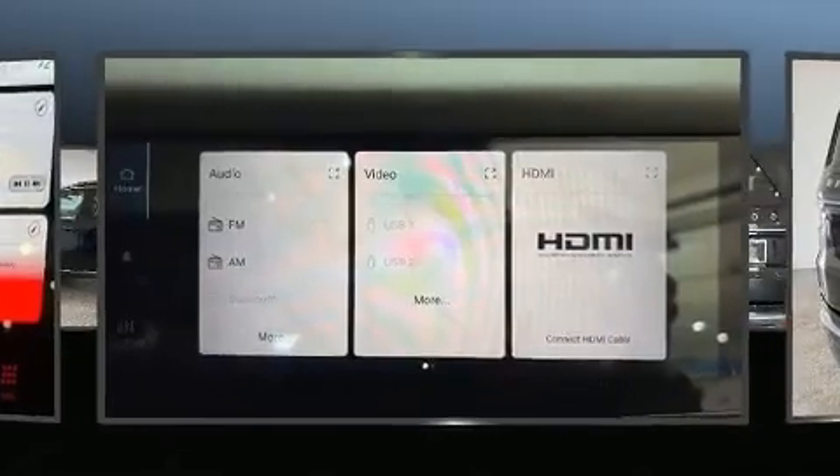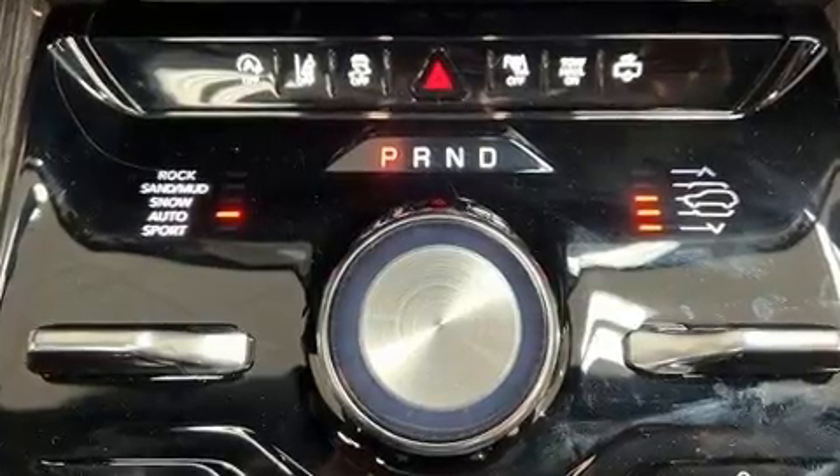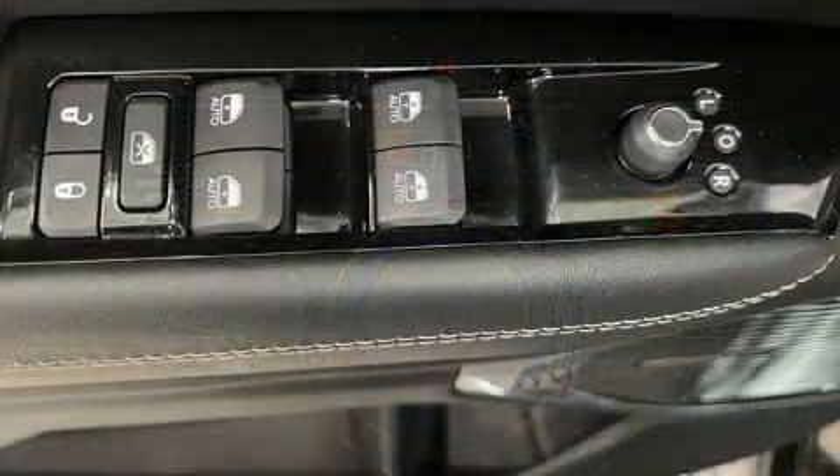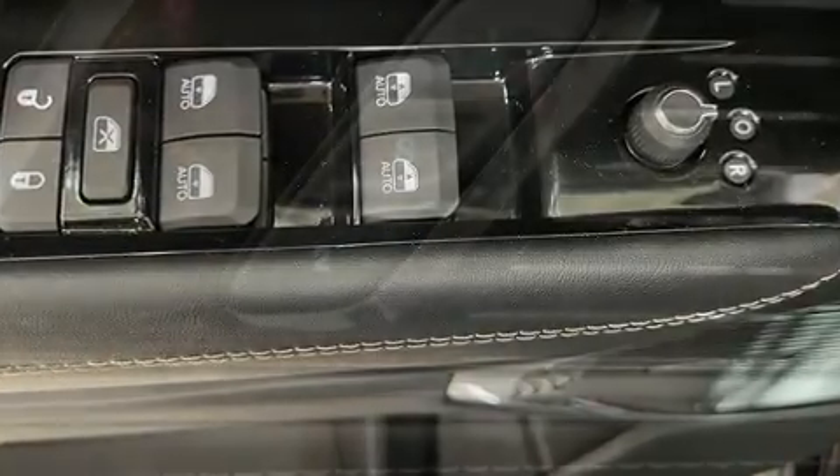A power liftgate, adjustable pedals, and power seats. Multiple drivers will appreciate the memory system, keeping track of unique seating, steering wheel, and audio settings and positions, as well as other features. Audio features include an AM/FM radio.